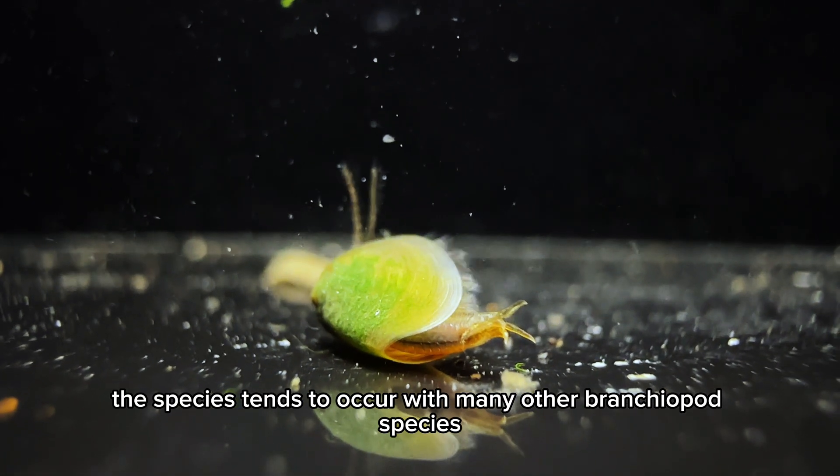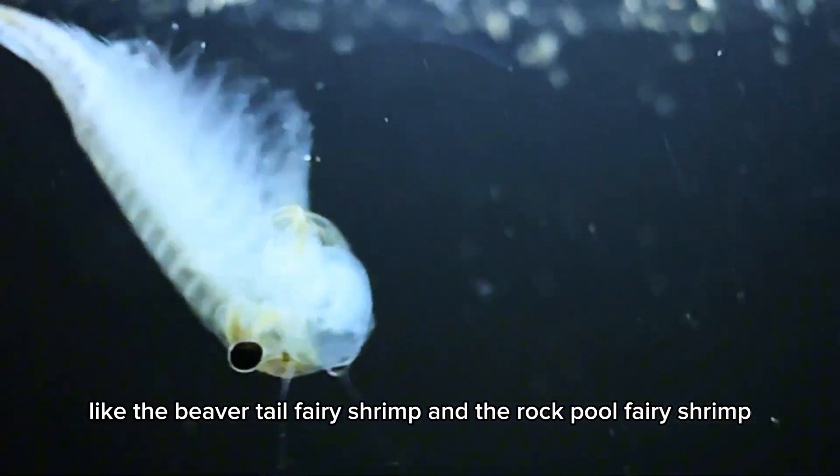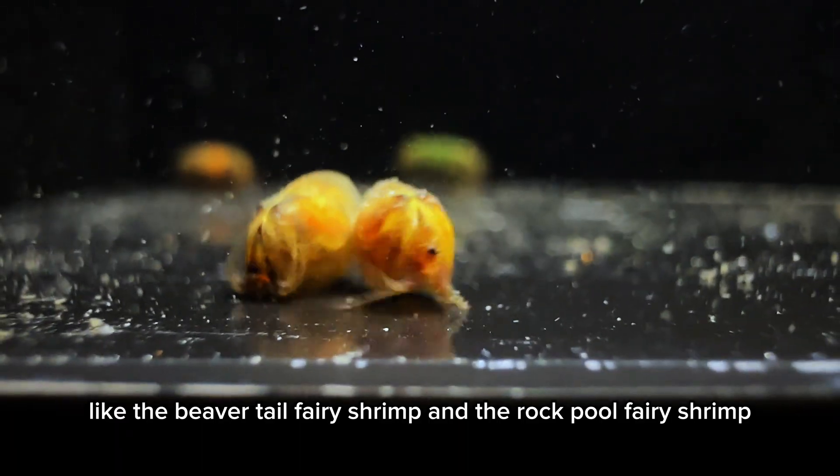Moreover, this species tends to co-occur with many other Branchiopod species, like the beaver tail fairy shrimp and the rock pool fairy shrimp.